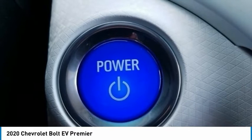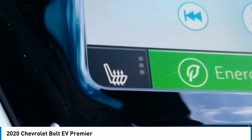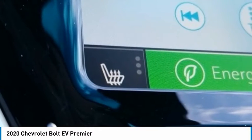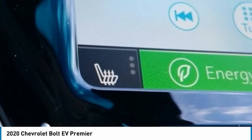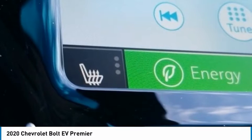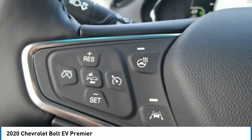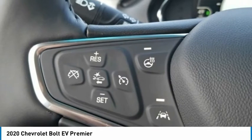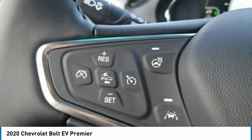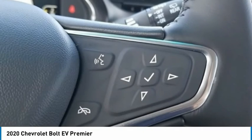Premium Audio System: Chevrolet MyLink. Radio: Chevrolet Infotainment System AM/FM Stereo. Rear Seat Center Armrest. Rear Side Impact Airbag. Rear Window Defroster. Rear Window Wiper. Remote Keyless Entry. Roof Rack: Rails Only. Security System. SiriusXM Radio. Speed Control. Split Folding Rear Seat. Steering Wheel Mounted Audio Controls. Telescoping Steering Wheel.